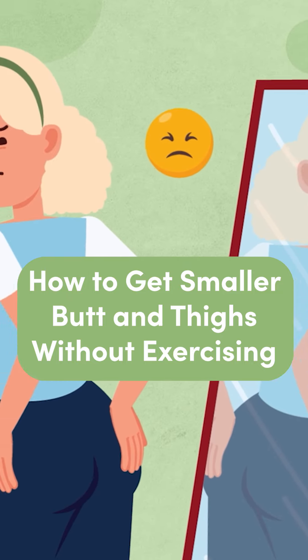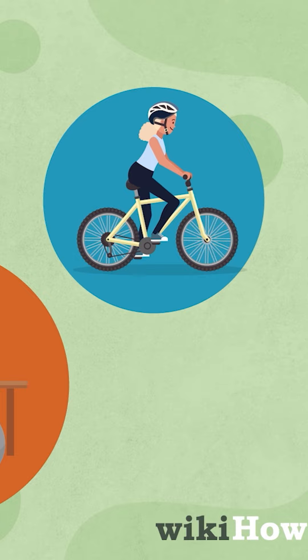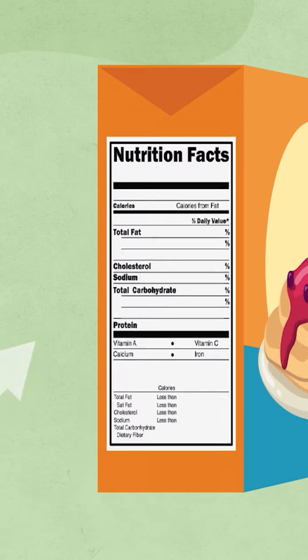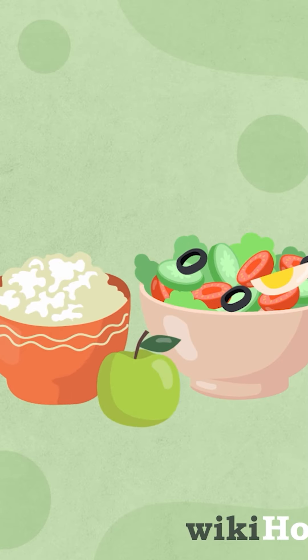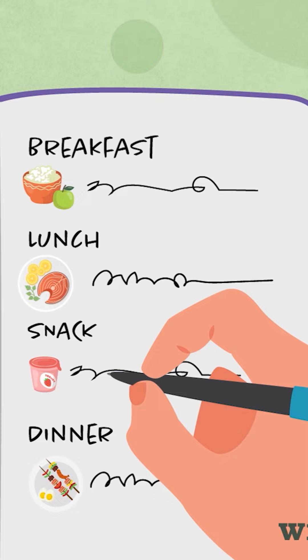If you feel that your butt and thighs are too big compared to your upper body, there are several ways to tone them. Start by choosing healthy foods and making better choices, such as reading food labels and swapping junk food from the five food groups. Log your food for a week to become more intentional and develop a plan of action.